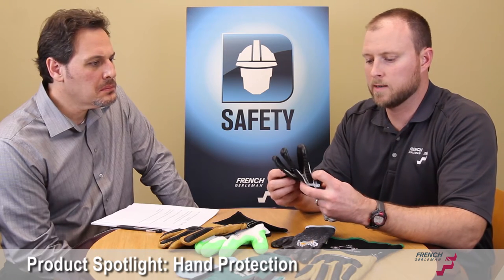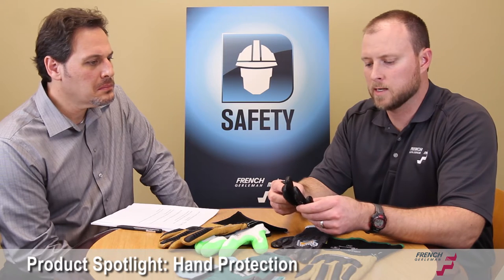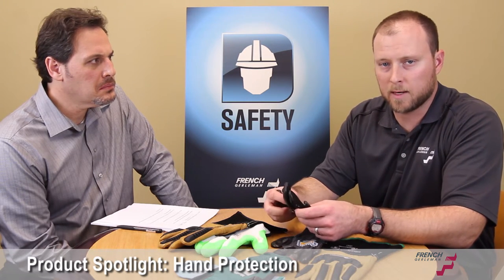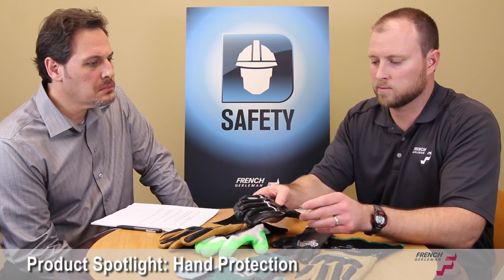This one — impact protection is becoming more and more popular. Some of the testing on how they rate gloves is now adding impact protection into the ratings to give it a score. So this one has an impact resistant shell.